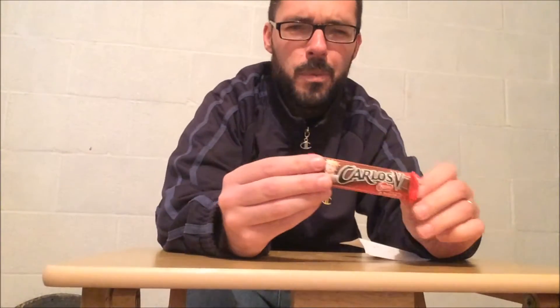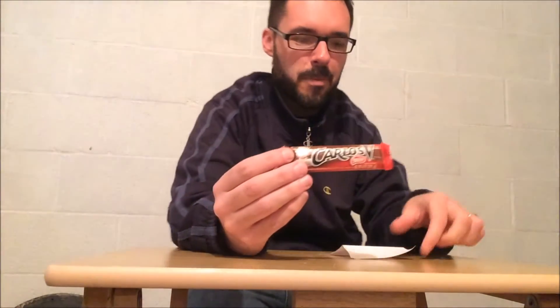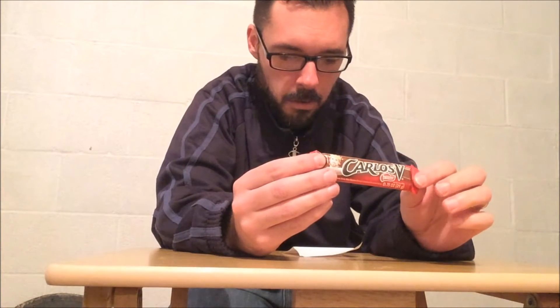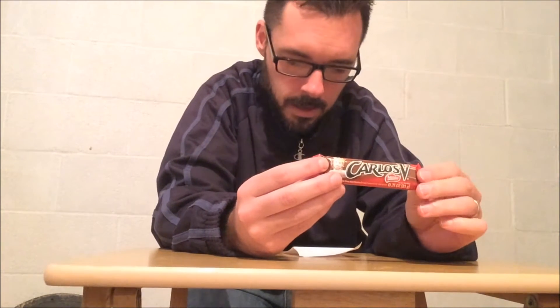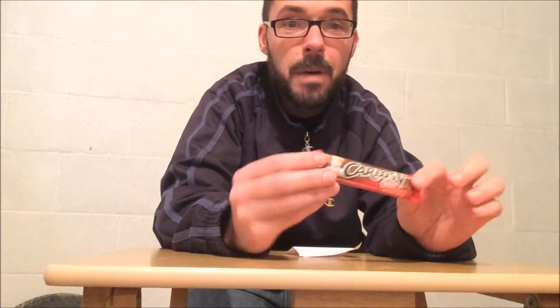All the way from Mexico, which is where this comes from, is a Carlos V bar from Nestle. It is a brand of Mexican chocolate bar that has been produced since the 1970s in Mexico, and launched in 2005 in the U.S. by Nestle.